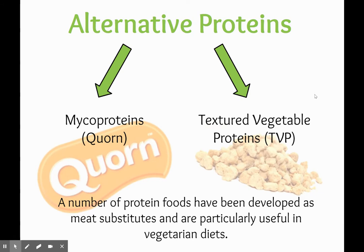There are two alternative proteins that we're going to look at. First of all, we're going to look at mycoprotein, including Quorn, and then textured vegetable proteins, or TVP. A number of protein foods have been developed as meat substitutes that are particularly useful in vegetarian diets.